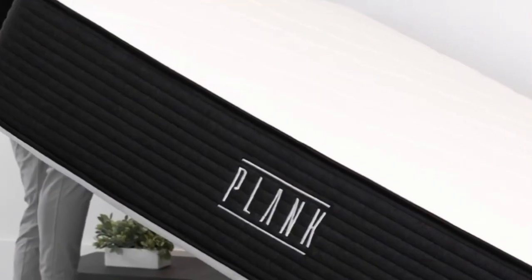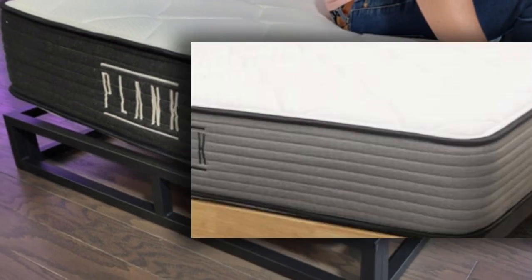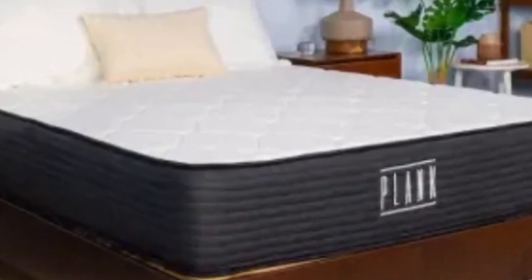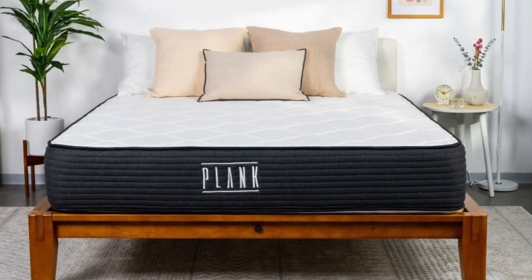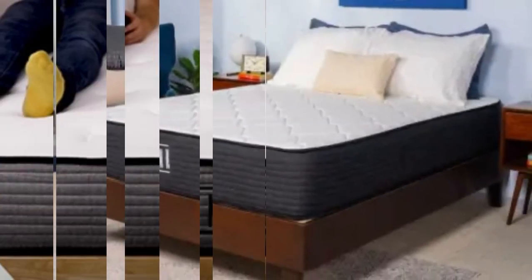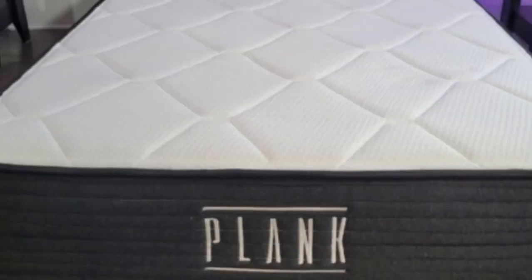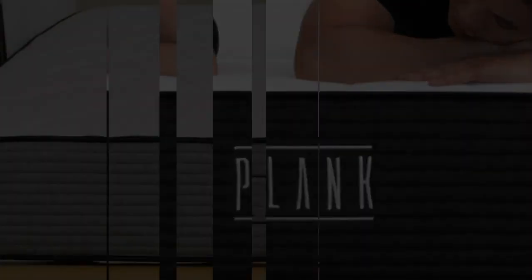What Customers Say: Users on the Brooklyn Bedding website praised the Plank Firm for its resistance to sagging, even around its edges. These sleepers stated that they no longer feel like they're being suffocated by their bed and can now spread out without fear of falling off the sides. Pros: Back sleepers who prefer a firmer feel should sleep well on the Plank Firm's firm side — it does a good job keeping the back in a straight line for healthy spinal alignment. The Plank Firm is super responsive, thanks to its firm feel and dense polyfoam, so combination sleepers can move freely to switch positions. It should also support heavyweight sleepers in all sleeping positions, with side and back sleepers enjoying the firm side and stomach sleepers doing well on the extra firm side.